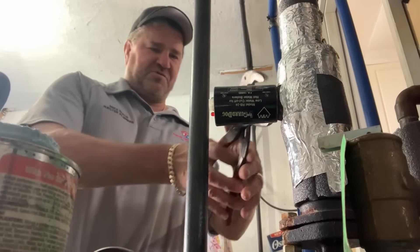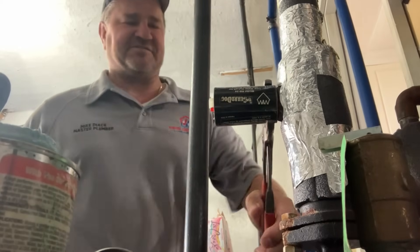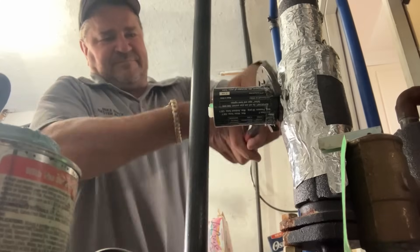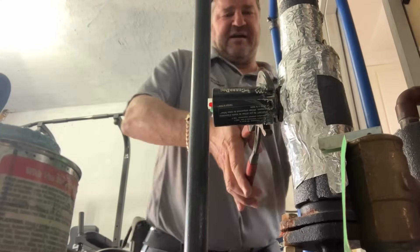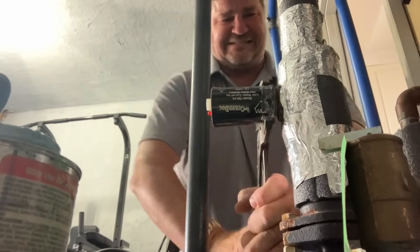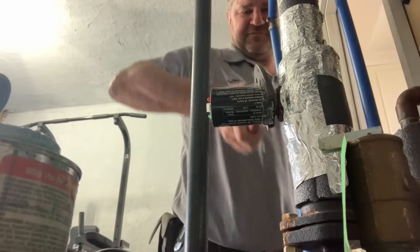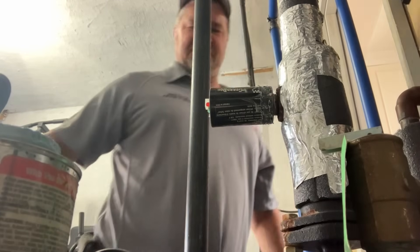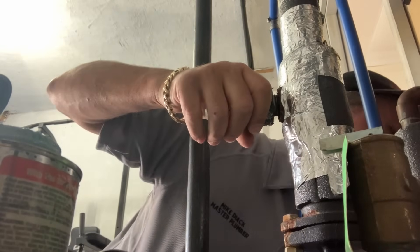If you read the manual — or look at pictures — it says do not use PTFE tape or Teflon tape on the threads because it will interfere with communication. Now we're going to do this with the quickness. What do you think — plastic threads or brass threads? I'm going to guess plastic threads. I was right, folks.